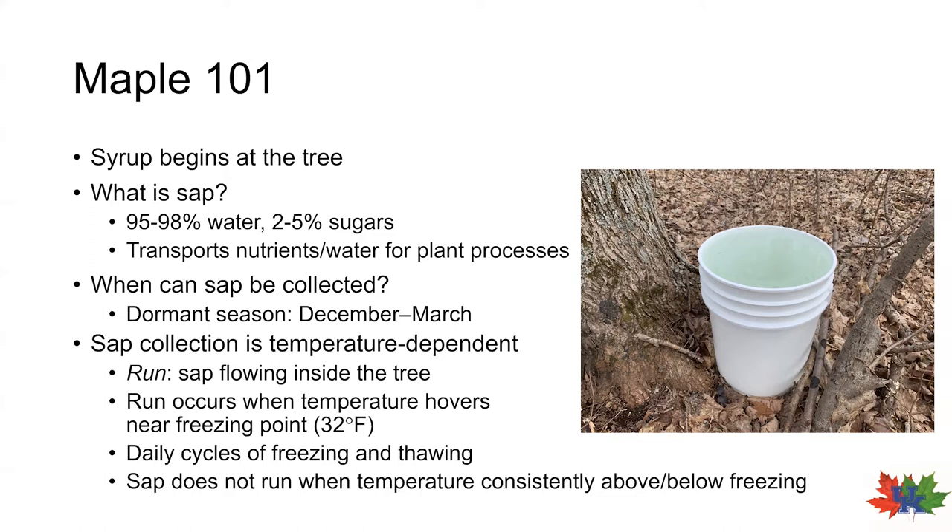But how do we know when runs will occur? Runs occur during periods of freezing and thawing. The statement most often heard when describing the timing of a run is that it occurs on days when it was below freezing the night before and above freezing during the day. When temperatures are below freezing, pressure inside the tree draws water upward. After the temperature warms to above freezing, the sap inside of the tree flows downward, and if your taps are in place, the sap will flow through the tap into your bucket.